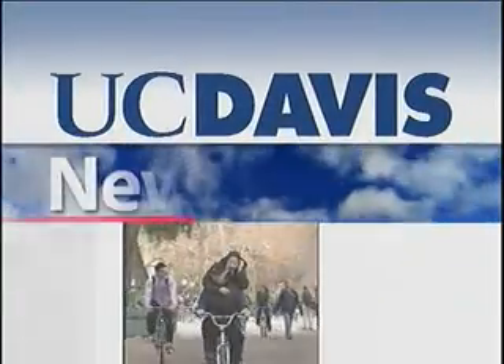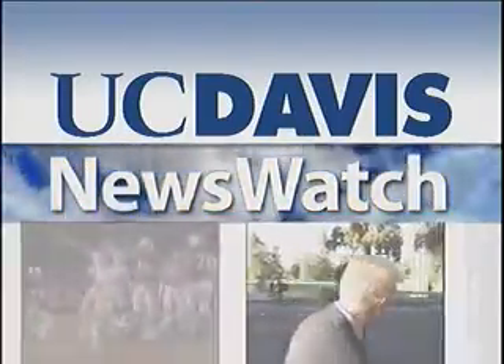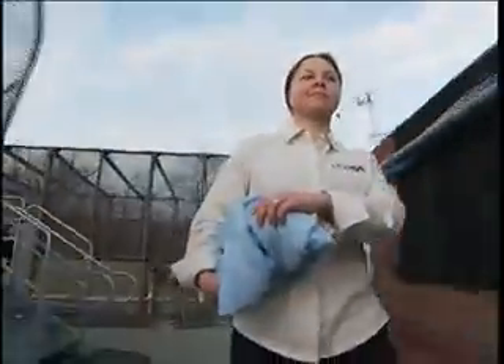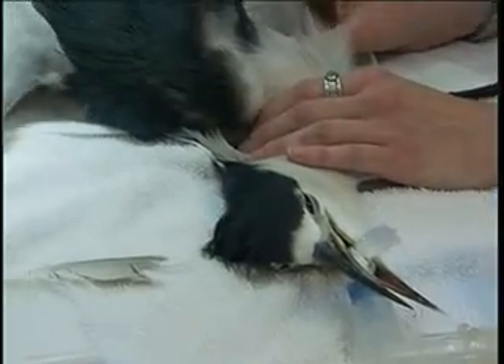From the University of California at Davis, this is News Watch. This black-crowned heron, found entangled in fishing line and dangling from a power pole in Yolo County, was rescued and brought to the International Bird Rescue Research Center in Fairfield for surgery.